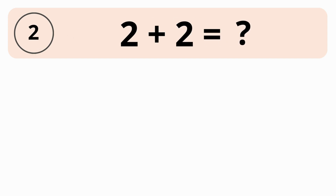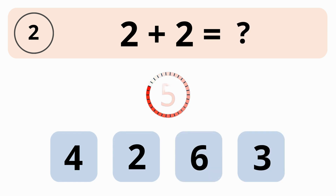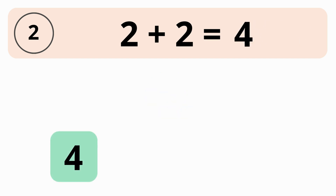What is the value of 2 plus 2? 4, 2, 6, or 3? The answer is 4. The value of 2 plus 2 equals 4.